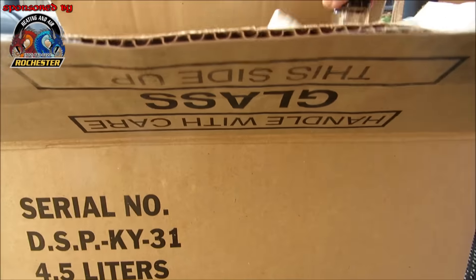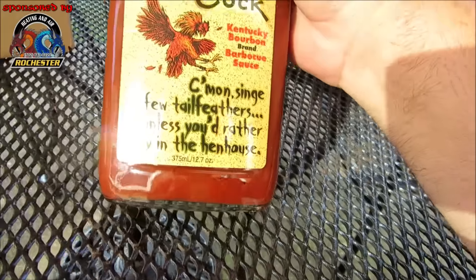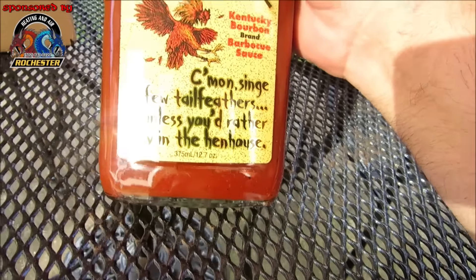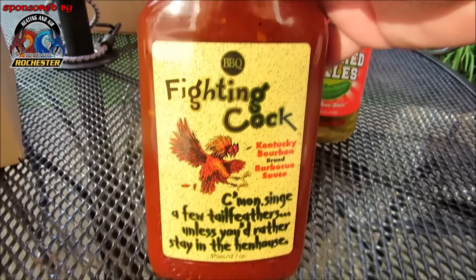Ooh, Fighting Cock Kentucky Bourbon Brand Barbecue Sauce! "Come singe a few tail feathers, unless you'd rather stay in the hen house." I love it! Oh my goodness, thank you so much Tracy — I love all these slogans!